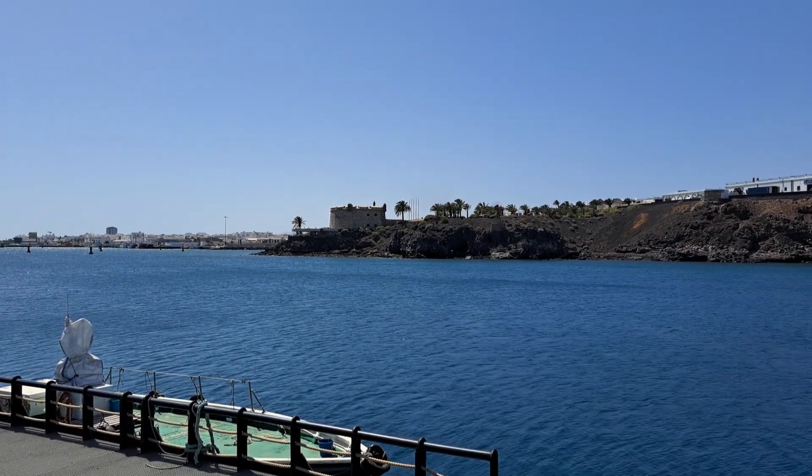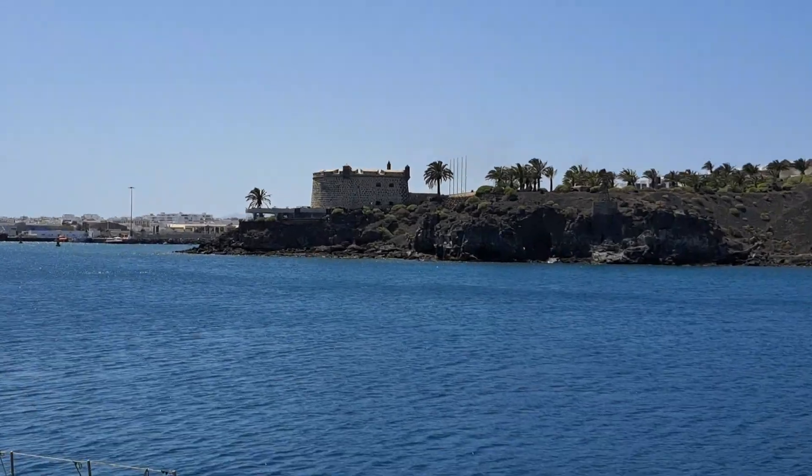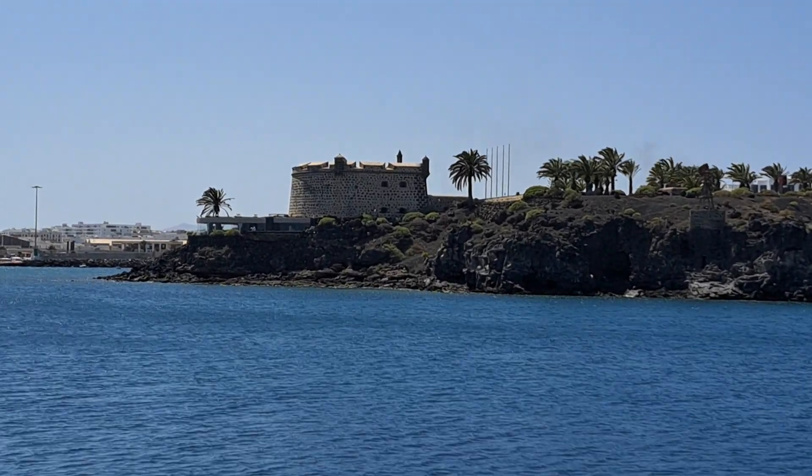We're now at the coast in Lanzarote, and here is Castillo San Juan, one of the battlements at the eastern coast.